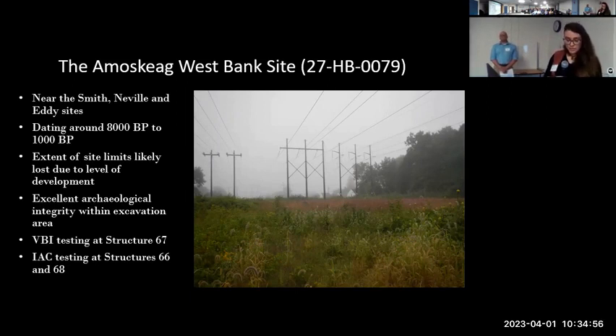According to Berry's notes, the site extends approximately 2,000 feet west from the Merrimack River and between 500 and 1,000 feet to the north and south. It is documented as sitting on a high terrace opposite the Smith and Neville sites and north of the Eddy site. Very approximately, the Amoskeag West Bank site likely dates back to around 8,000 BP before present due to its proximity to the Smith, Neville, and Eddy sites. That date was preliminarily confirmed by VBI and IAC through our artifact assemblages and two radiocarbon dates. IAC was also able to note a preliminary Paleo-Indian component, which Jake will discuss in more detail a little bit later.